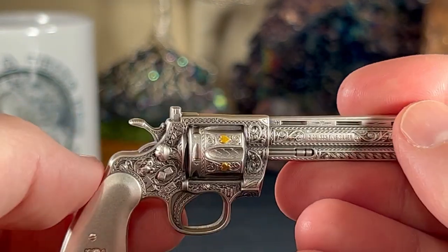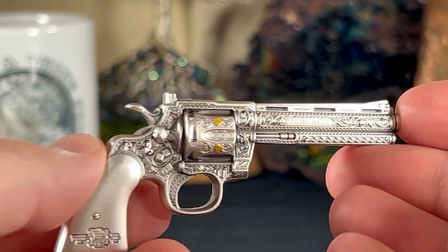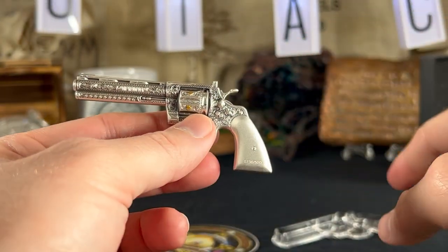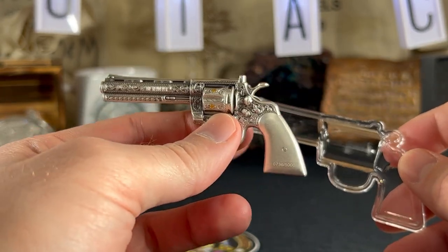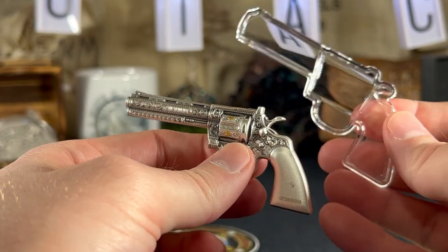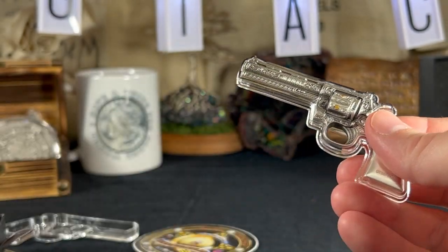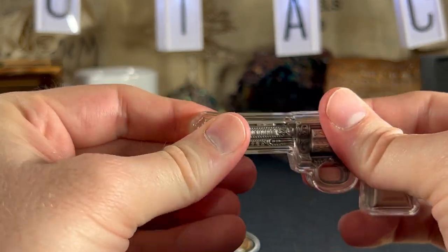I heard this is the first in a series, and the next one may be an AK — I don't know that for a fact, but I hope they keep doing things like this and keep the mintage low. If you do get one of these, I highly recommend keeping the plastic in good shape, because in 5 to 10 years you won't be able to find a replacement capsule for the Revolver — those are done and over with.